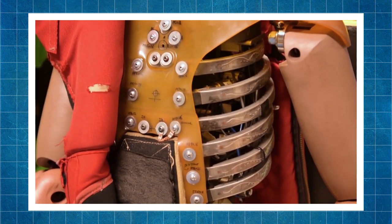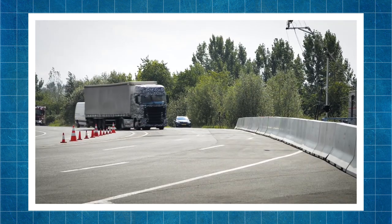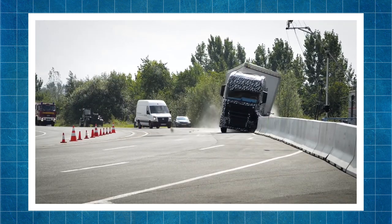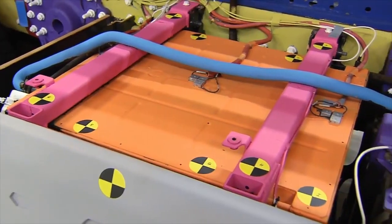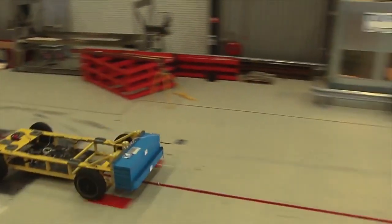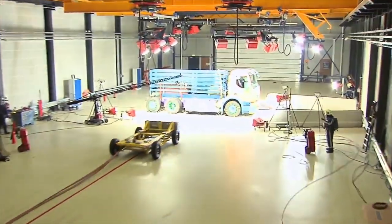Another important test is conducted specifically for Volvo hybrid trucks. The crash is conducted from the side — a classic case in urban traffic when a driver runs a red light. The main objective is to check the reliability and resistance of the battery to collisions.